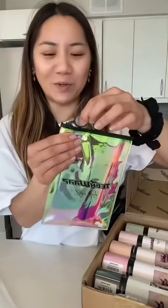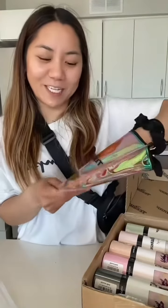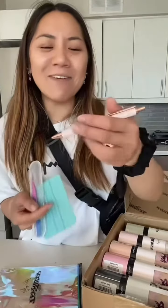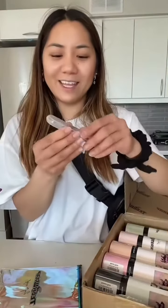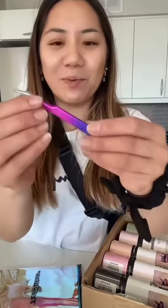I love the holographic packaging — that's what TeckWrap Craft is known for. They included a needle for the weeding scraping tool, and they also sent me some really pretty tweezers.